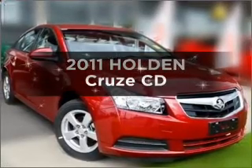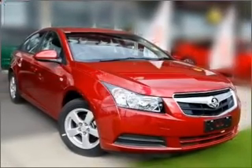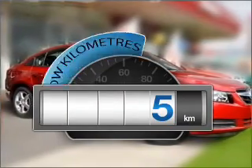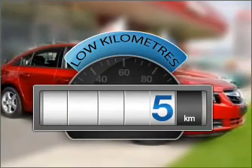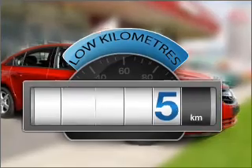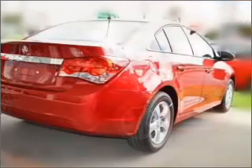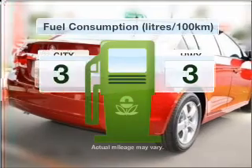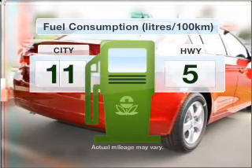Presenting the 2011 Holden Cruise. This well-presented vehicle could be just right for you. Choosing a car with low kilometres is the right choice, with an efficient four-cylinder engine that responds smoothly to its six-speed automatic transmission. Run all over town without worrying about filling up.